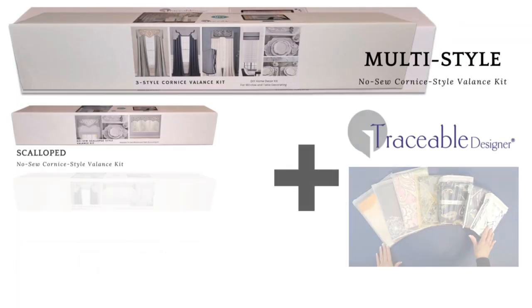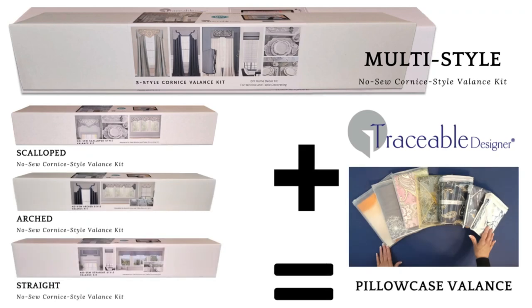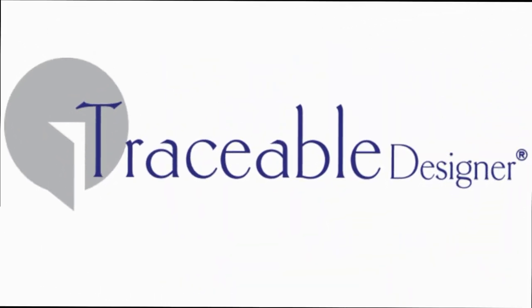When no sew custom decorating is this easy, why settle for less? Make your mark with Traceable Designer.